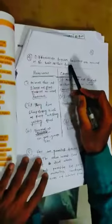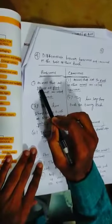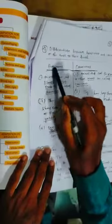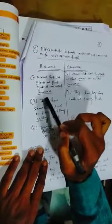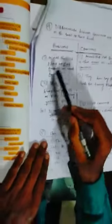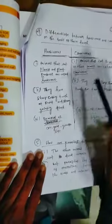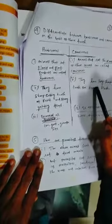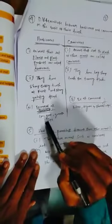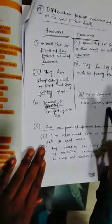Number four: differentiate herbivores and carnivores on the basis of their teeth. Herbivores are animals that eat plants and plant products. They have sharp cutting teeth at the front and strong grinding teeth. Examples: cow, goat, giraffe. Carnivores are animals that eat the flesh of other animals. They have long sharp teeth for tearing flesh. Examples: lions, tigers, and sharks.